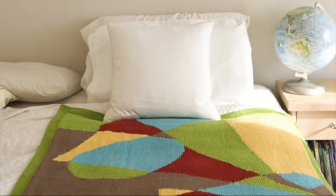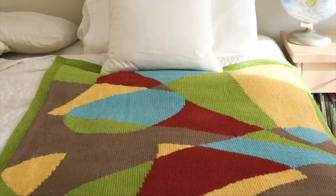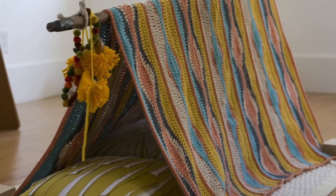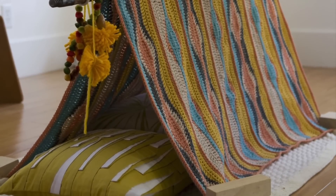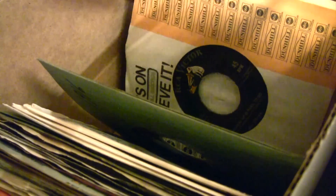The mid-century modern story has a brighter palette. There are oranges and some turquoise and things that you would see from prints, wallpapers, and album covers from the mid-century period into the 60s.